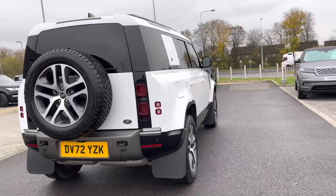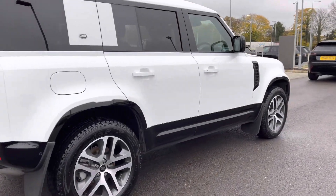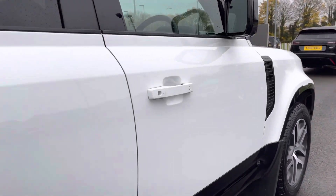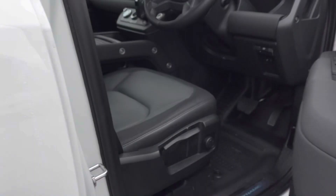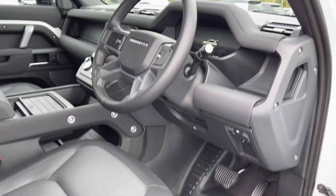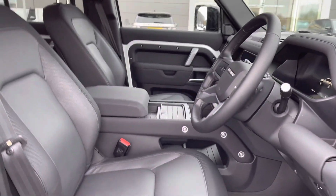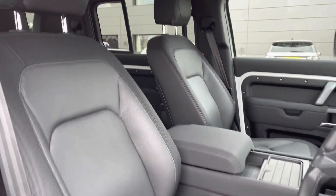Continuing around the car, you also have privacy glass, black roof rails, and keyless entry. Going into the driver's side, you have X-Dynamic tread plates, part electrically adjustable front seats, a leather steering wheel, and part leather textile seats.